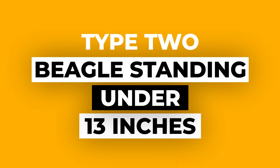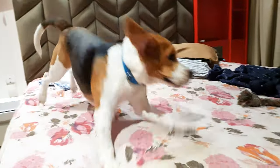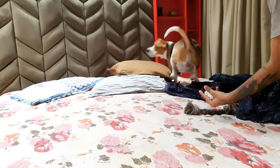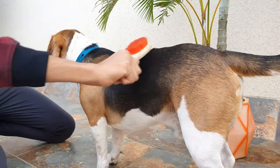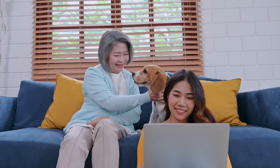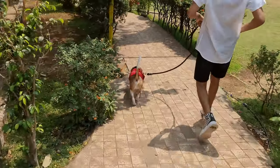Type 2: Beagle standing under 13 inches. Then we have the smaller version of the beagle, who are under 13 inches tall at the shoulder. Even though they're smaller, these beagles still have all the energy and personality of their bigger relatives. They usually weigh around 15 to 20 pounds and they're great if you have less space at home. Because they're smaller, they're easier to manage and take care of, which makes them awesome for people who are new to owning dogs or for older folks. But don't think their small size means they don't need exercise — these little guys still need their daily walks and playtime to stay happy and healthy.